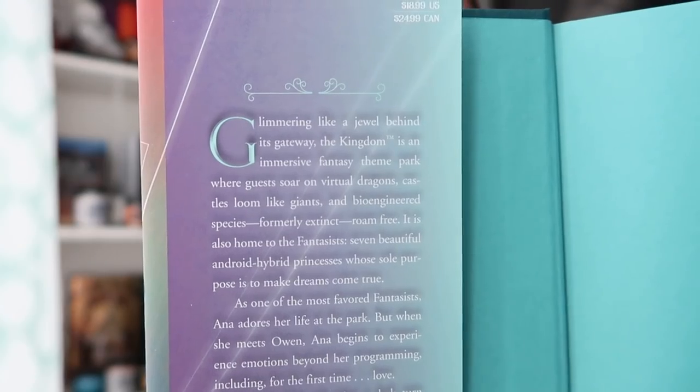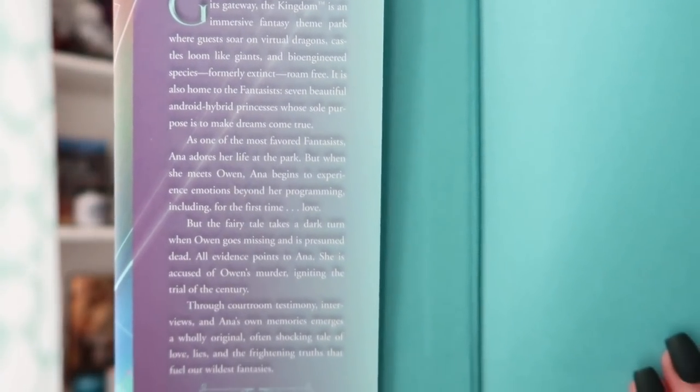Apparently the happily ever after is created thanks to robots. There's a story of people going to a theme park with extinct animals, castles, and some people who live there called The Fantasists — seven beautiful android hybrid princesses whose sole purpose is to make dreams come true. And apparently something is going to go wrong with one of them because she's going to actually have feelings.